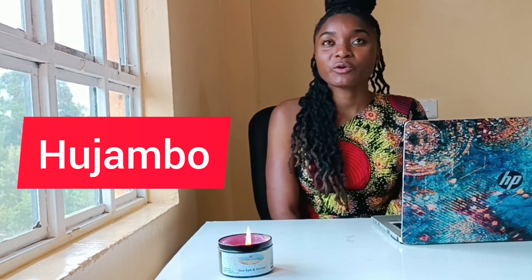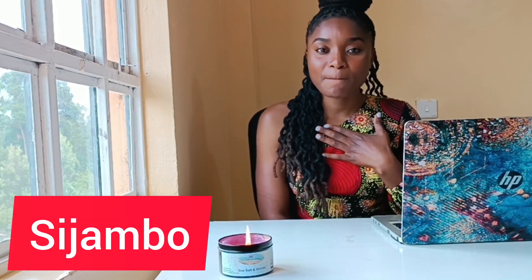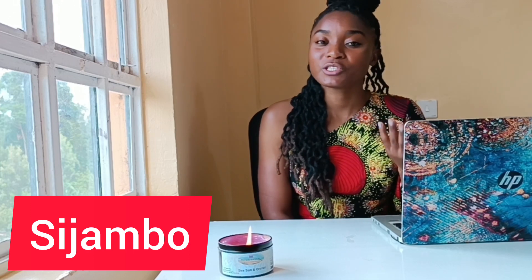My first phrase is a greeting: hujambo. When you meet someone, you greet that person by saying hujambo, which simply means 'hello.' The person can respond by saying sijambo, which means 'I'm fine.' So hujambo — sijambo. That's my first phrase.